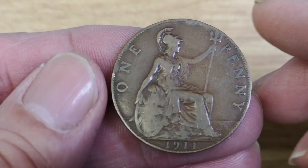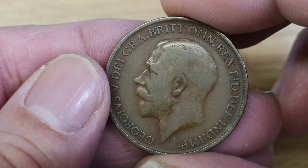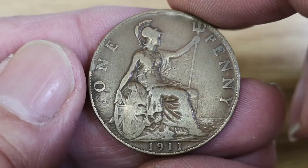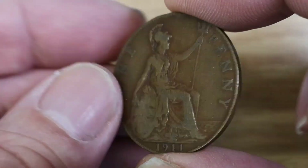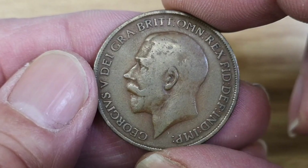Hello everybody. Today I'm going to be having a look at the 1911 pre-decimal British penny. We've got Britannia on the reverse with the date 1911, and on the obverse is a portrait of King George V.